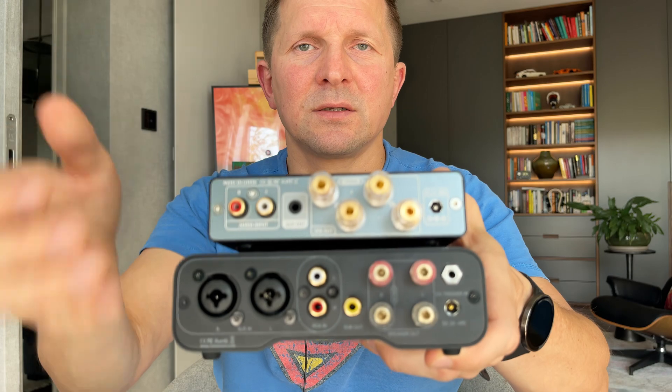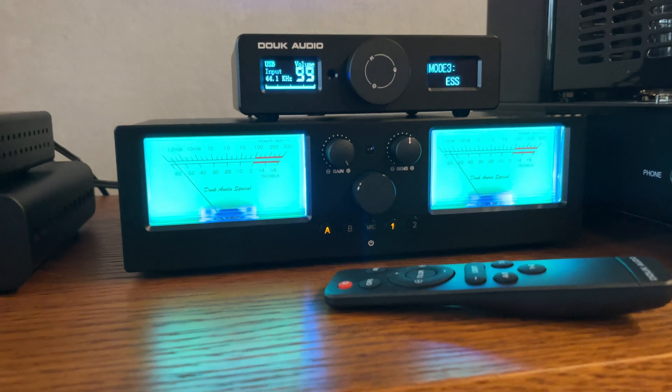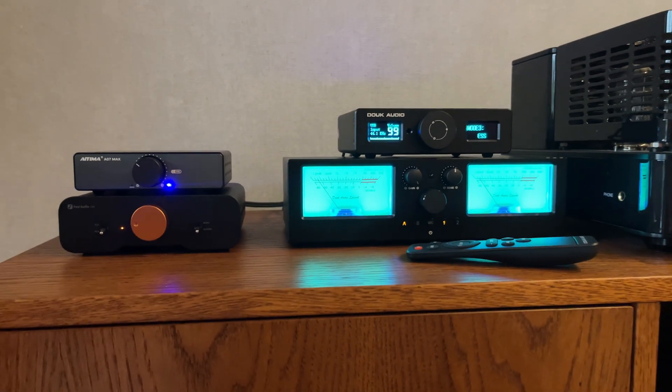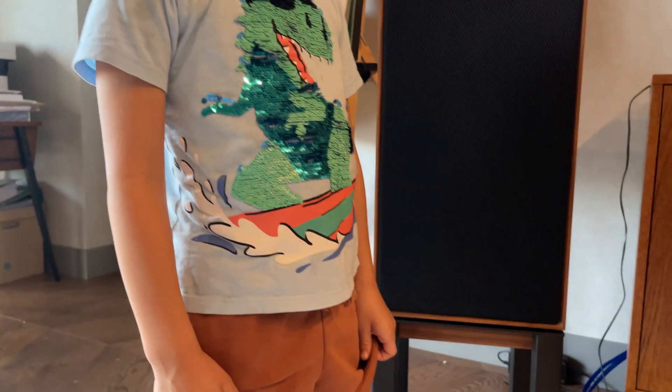And now for the most important part — the sonic differences between the two. When I tested those units, I used a Ducodio VU3 Pro switch and a Ducodio Q11 DAC, because it has two sets of signal outputs, so I could connect it directly to both amplifiers and use the switch to toggle between them. For speakers, I used two different pairs: Wharfedale Lintons, which are slightly warmer and bigger, and ELAG W2.0 B6s, which are smaller bookshelf speakers that are more revealing and brighter than the Lintons.